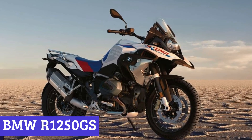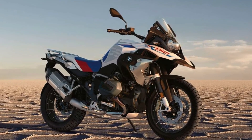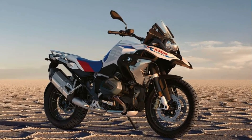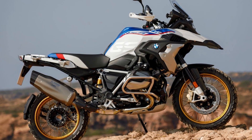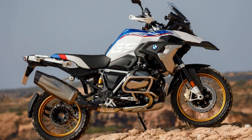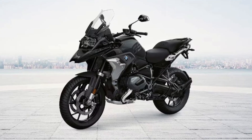Number 6: BMW R1250GS. Are you ready for the ultimate adventure? Look no further than the BMW R1250GS, the motorcycle that was built to tackle any terrain with ease. This powerhouse of a motorcycle is not only visually stunning but also technologically advanced, with the latest in safety features and top-of-the-line suspension.